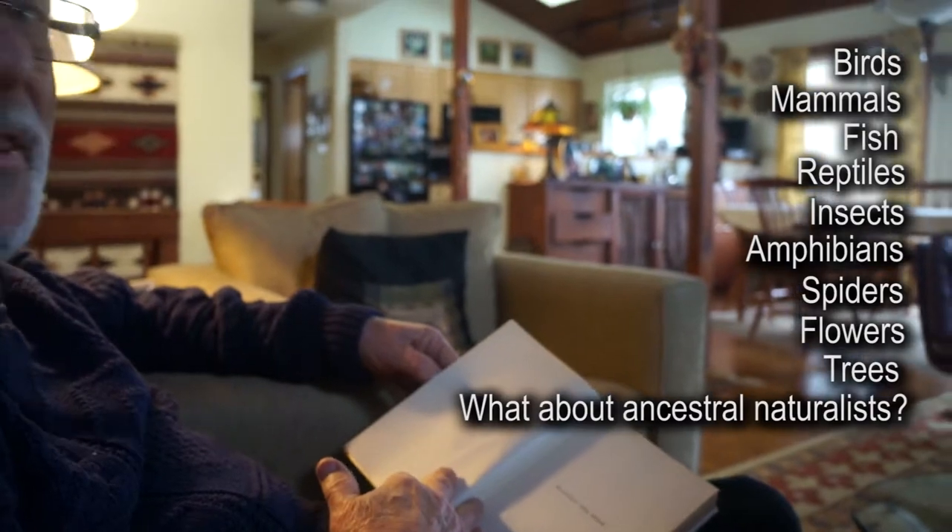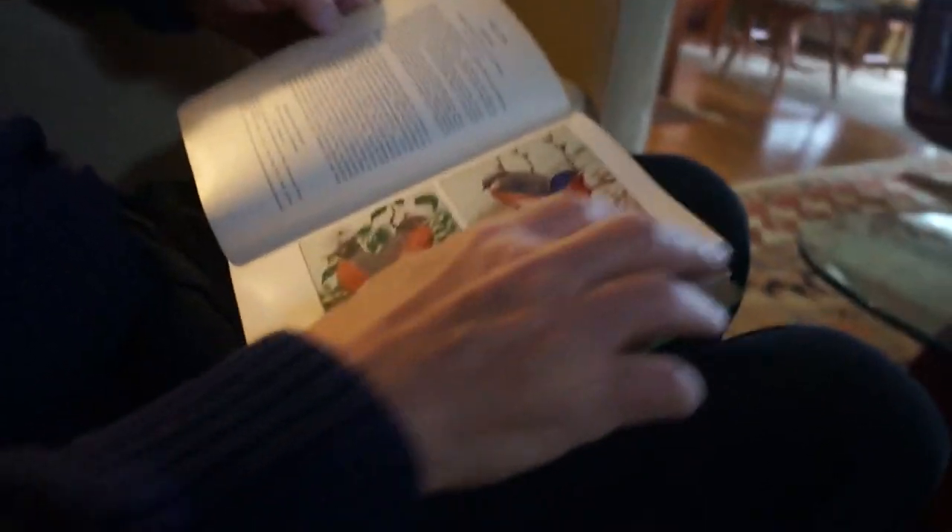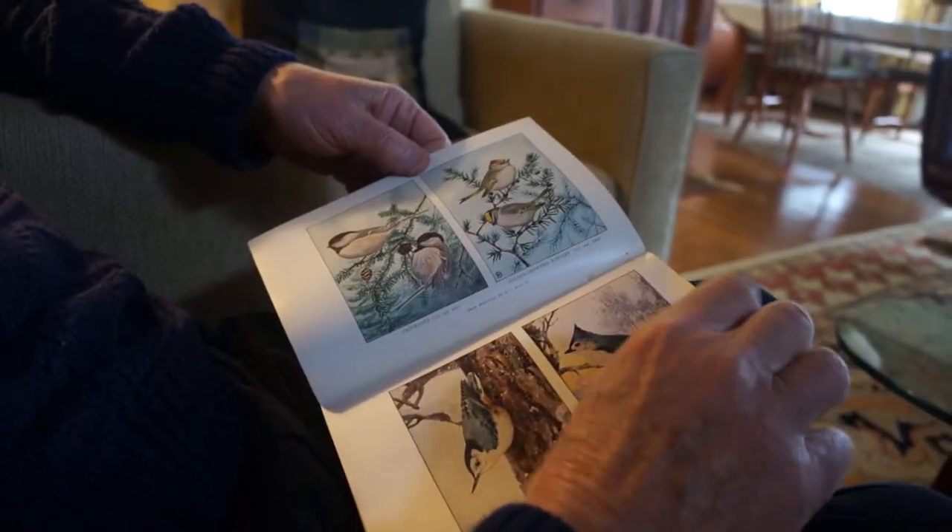That's a really special book. And it has examples — these are the mammals, birds, these are the common ones. So why have you held on to this book for so long? Well, it's memorabilia.